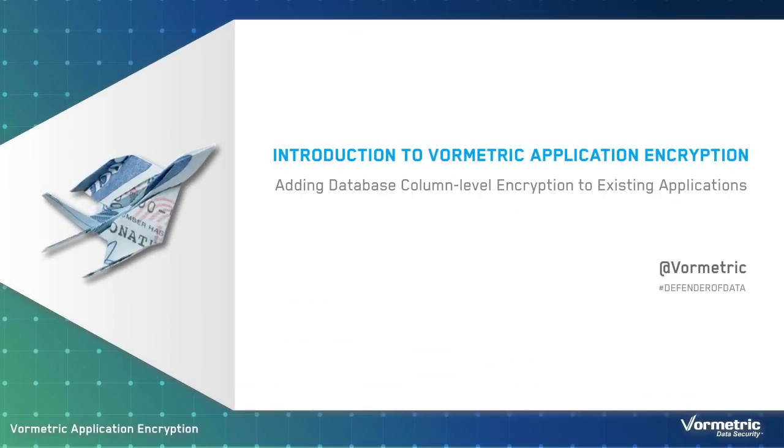In this presentation, we will introduce you to VorMetric Application Encryption.